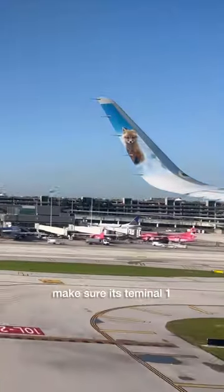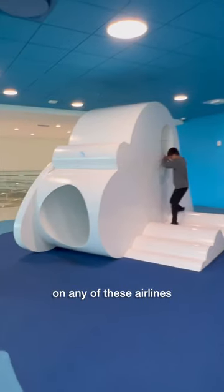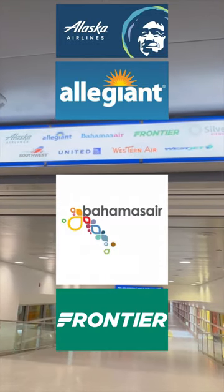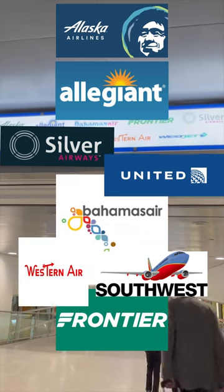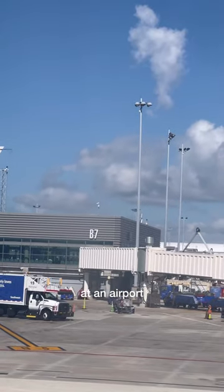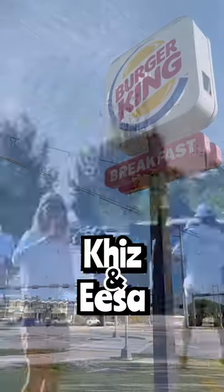So if you're flying to Fort Lauderdale, make sure it's Terminal One on any of these airlines: Lasco, Allegiant, Bahamas Air, Frontier, Silver, Southwest, United, Western Air, and WestJet. Try a burger for breakfast at the airport! Subscribe to His and Hers and follow us around this beautiful world.